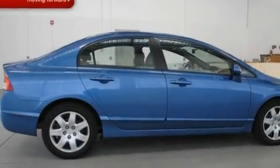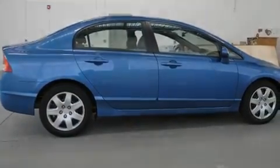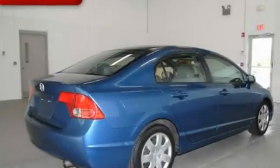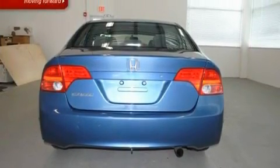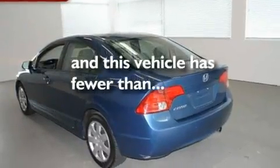Its top features include air conditioning, cruise control, a rear window defroster, a CD player, a multi-link rear suspension, an electronic throttle, a passenger side vanity mirror, a low tire pressure indicator, a keyless entry system, and this vehicle has less than 36,000 miles.